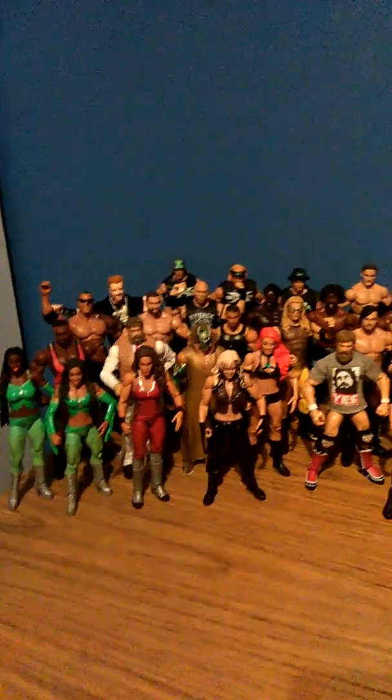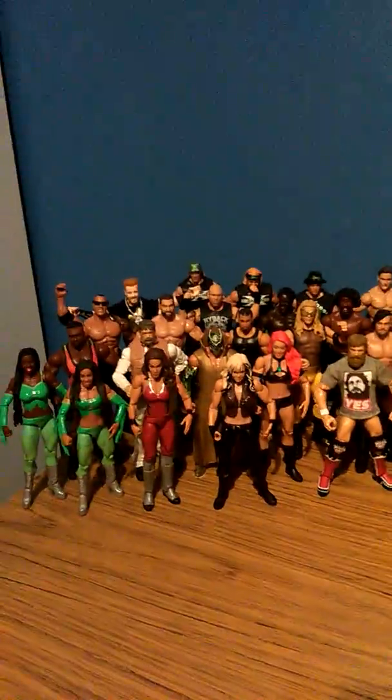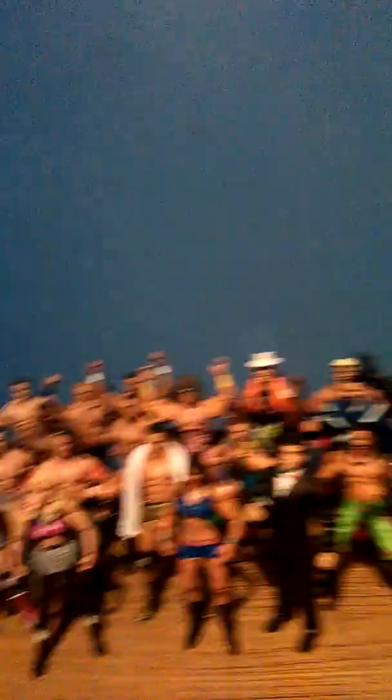So there we go guys — just a quick look at my figures. I own 59, which I didn't think was too bad going, especially considering I only got them within the space of six or seven months, with maybe two months where I didn't buy anything at all. Hopefully I'll be back soon with more videos. Thanks guys for watching, and peace out.